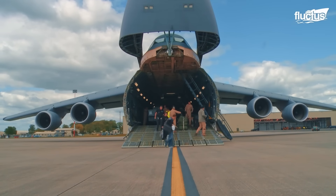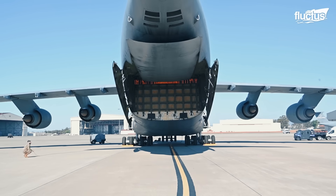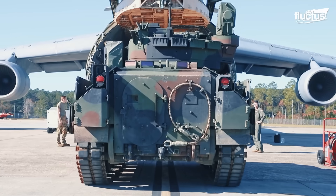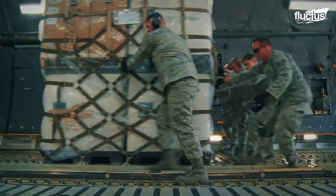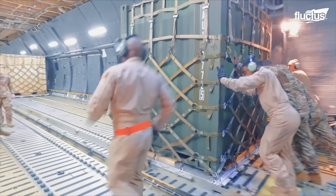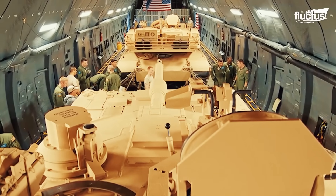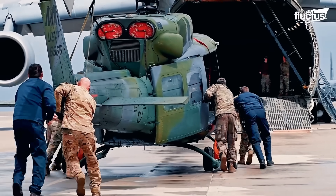Featuring a forward hinged nose visor and rear clamshell doors, the aircraft enables drive-through loading using full-width ramps at both ends. This unique layout allows for versatile cargo configurations, including 36 fully loaded 463L pallets, two M1A1 Abrams tanks, or up to seven UH-1 Huey helicopters.